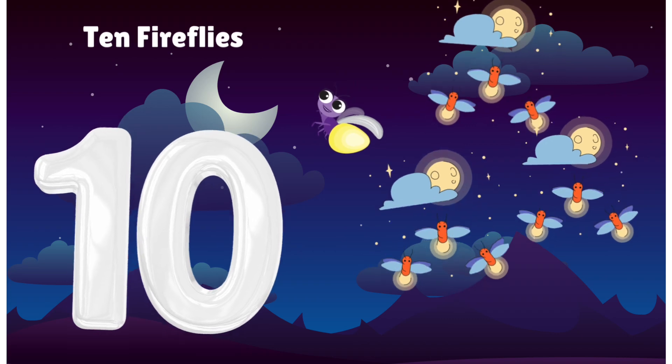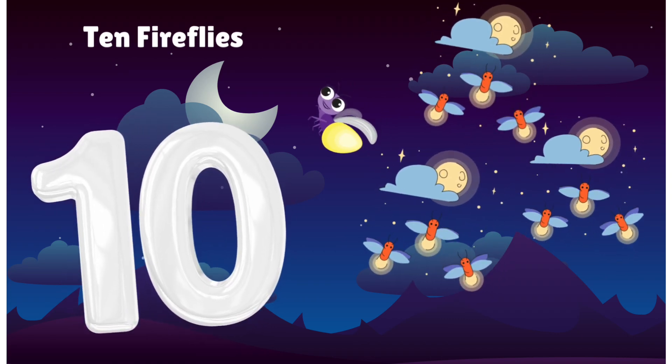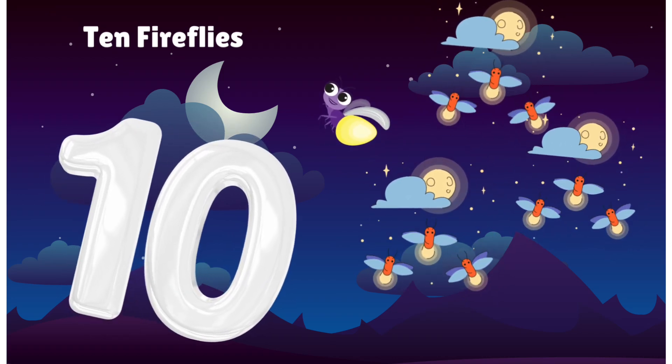Ten glowing fireflies lighting the night. Count with me: 1, 2, 3, 4, 5, 6, 7, 8, 9, 10.